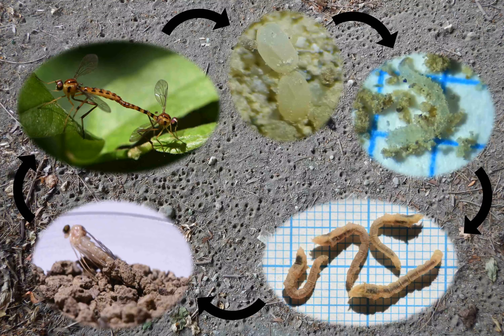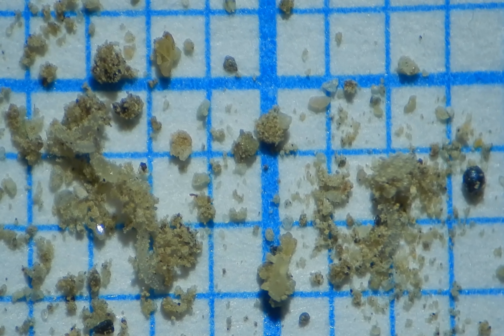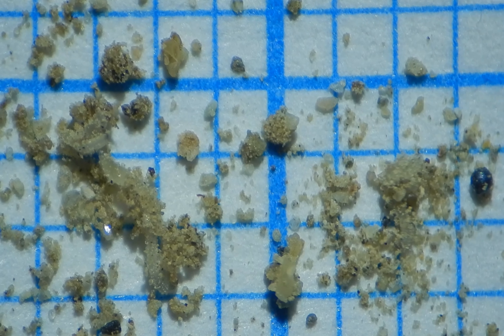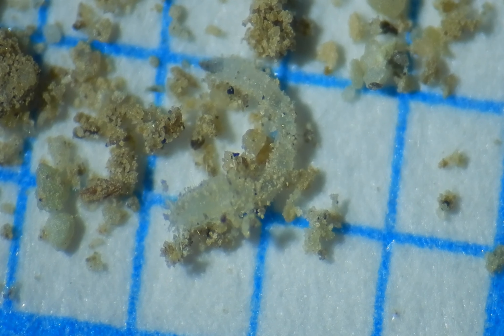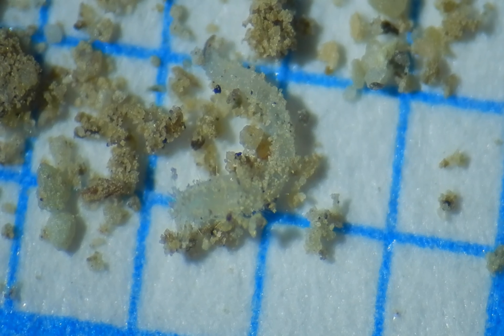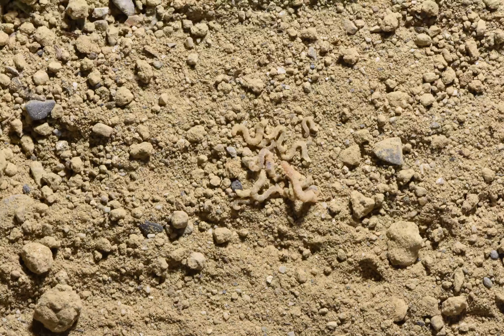Now for the life cycle. Let's start with the eggs. They are very hard to see, as they look very much like sand grains. After about maybe a week, the eggs hatch and the young larvae start building a small pit. Other than size, pit building and prey catching are very similar in small and large larvae, so I will show this with larger individuals.